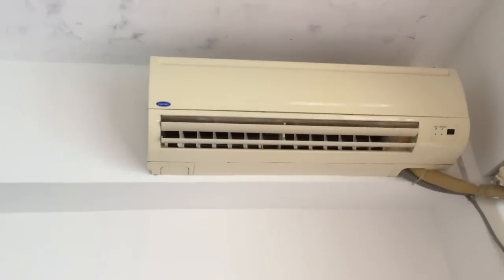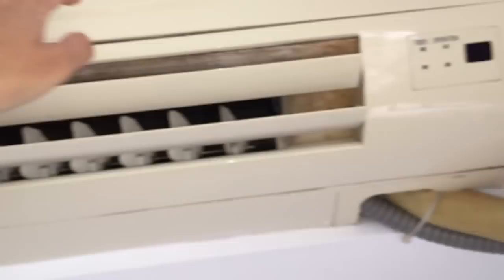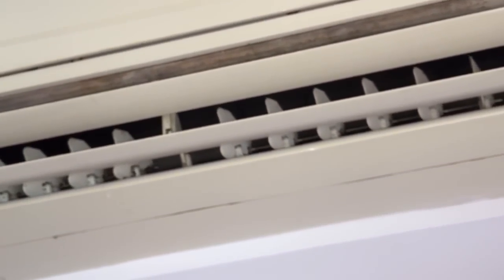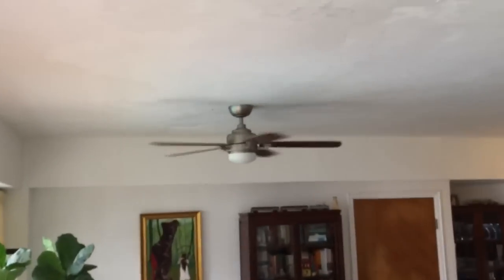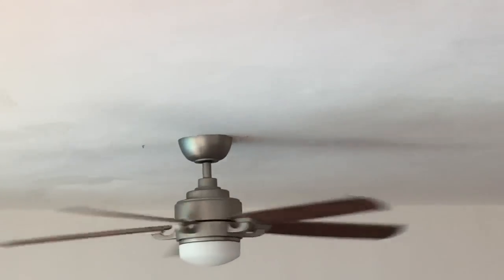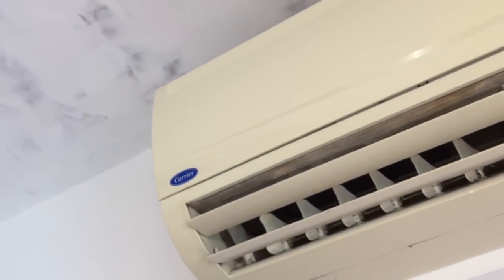The Carrier split — mini-split, to be exact — live air conditioner. It's actually pretty small. It's still here, and it's going to be left here. We're actually renters, so all the air conditioners and all the light fixtures are staying. The only fixtures that are ours are the ceiling fans. We're going to take those with us. There actually used to be another light fixture over there — we're going to put it back when we move.